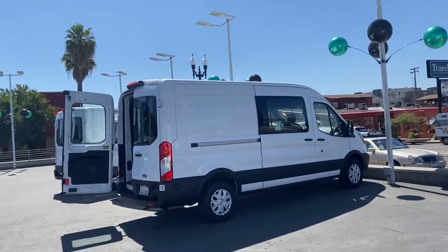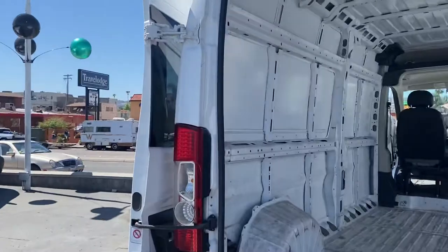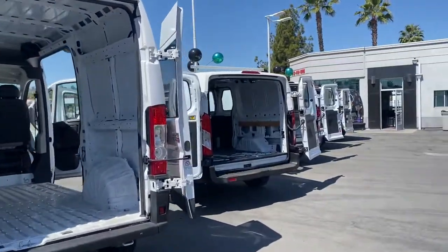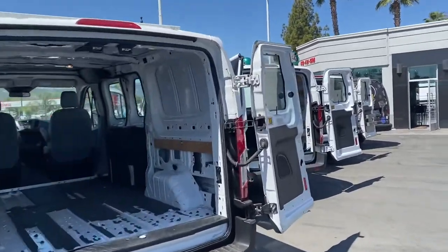Whether it's one of those fantastic Transit vans or Ram Pro Masters, you gotta come check us out at Store 2, 464 West Main — right on the corner, and right on the prize.